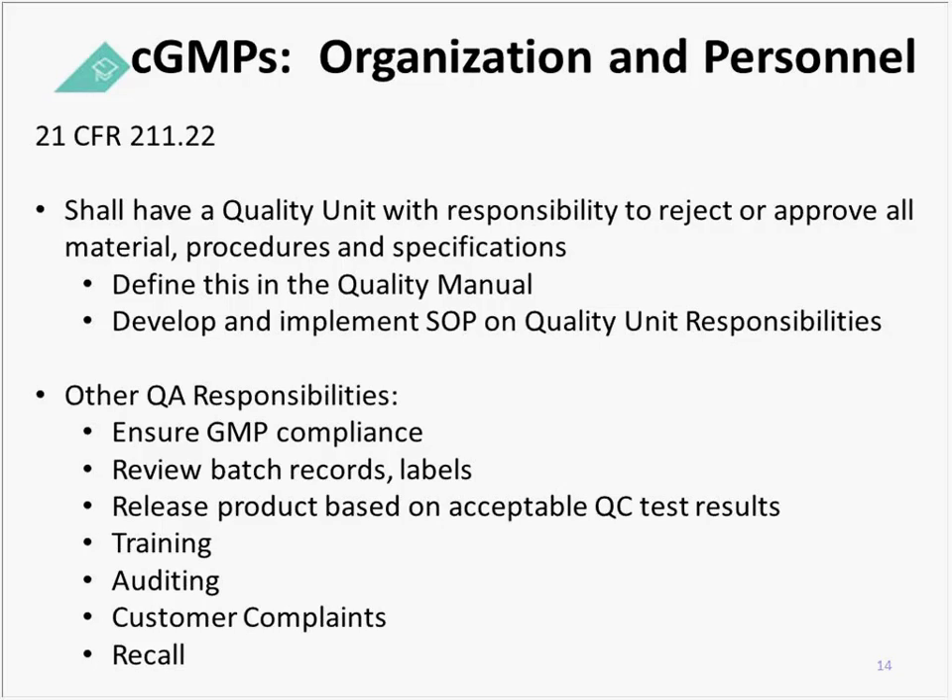The Code of Federal Regulations states that you 'shall' — which is a legal term meaning you must — have a quality unit with responsibility to reject or approve all materials, procedures, and specifications. You need to define this in your quality manual and develop and implement an SOP titled 'Quality Unit Responsibilities.'